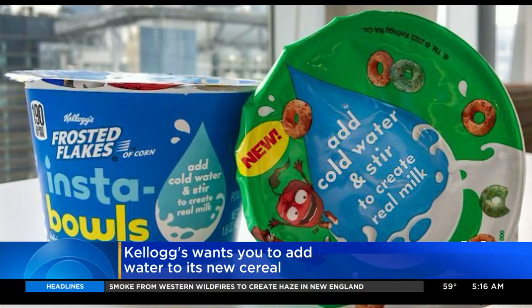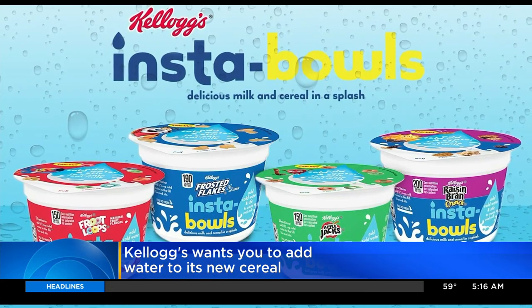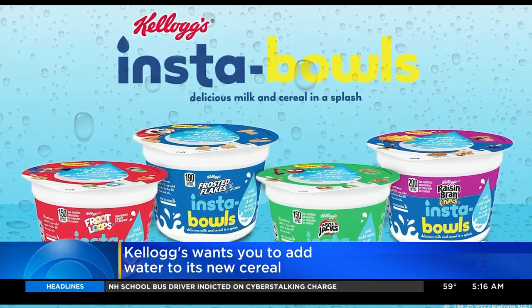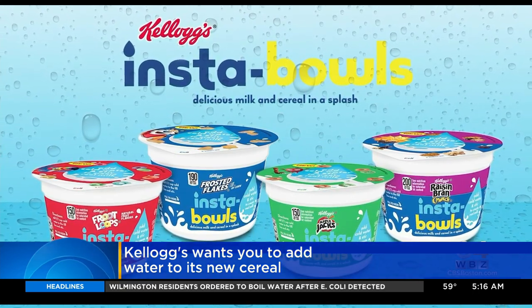If you start your morning with a bowl of cereal but you are out of milk, no problem. Kellogg's is introducing its new Insta-bowl — little tubs of cereal with milk powder, and you add water and stir it up. The milk rehydrates, creating instant milk and cereal.